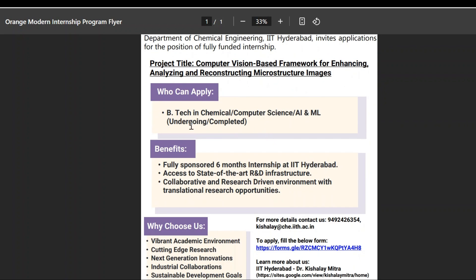When we come to the basic criteria, persons who are pursuing a Bachelor of Technology in chemical, computer science, artificial intelligence, and machine learning related areas — or those who have already completed the degree — are eligible for this particular internship.